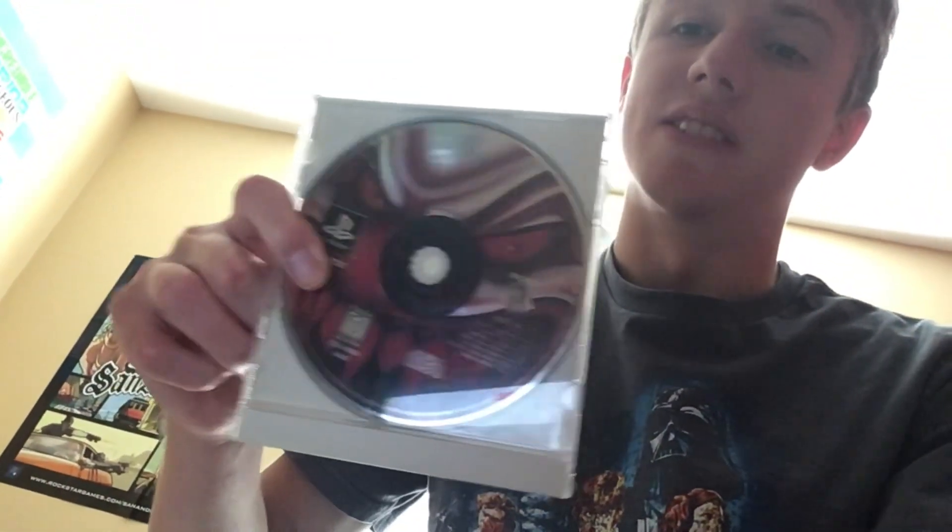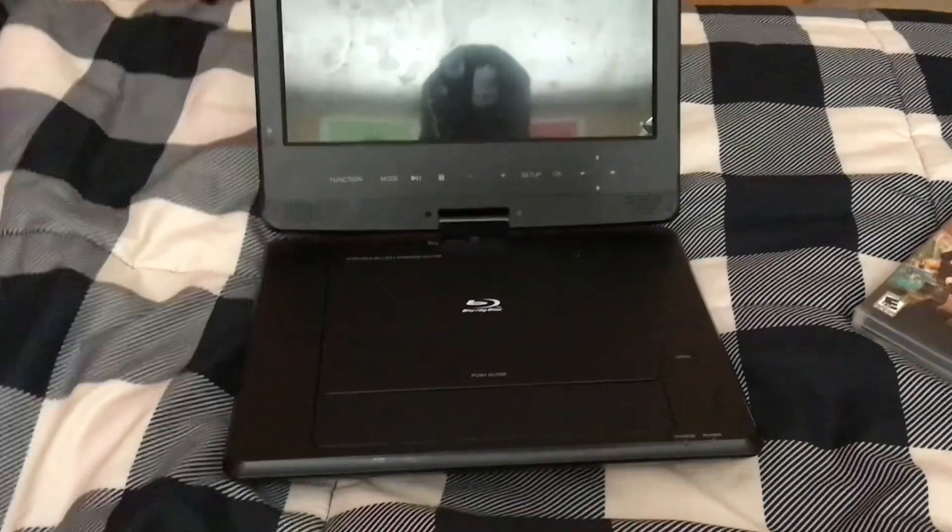Hey guys, Sam the Man the Batman Man here, welcome back to another video. In today's video I'm going to be showing you what happens if you put certain PlayStation 1 games inside of anything that can play music CDs. Let's go ahead and get this started — it's actually pretty interesting and really cool.